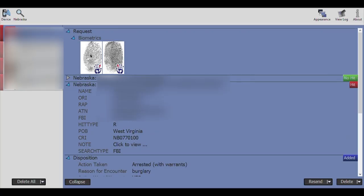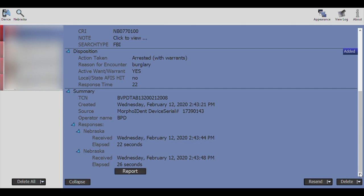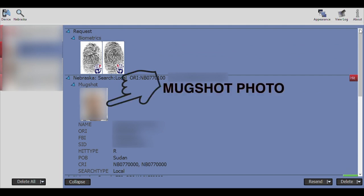It usually takes about 20 to 30 seconds to get a response back from the fingerprints that the officer ran. The most common type of response an officer will get is either a red hit or a green hit. Normally what we're looking for are the red hits because that's going to indicate that those prints match something in either one of those databases. If the subject has been arrested before, it will usually come back with their most recent mugshot. The whole entire process takes less than five minutes.